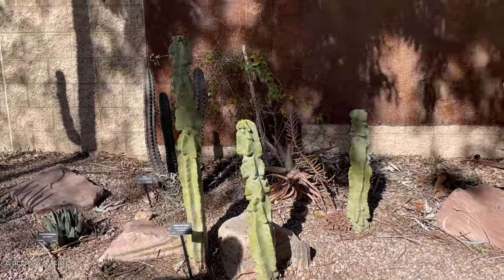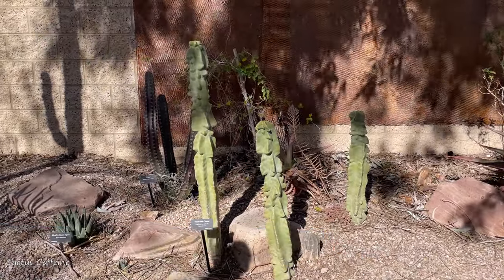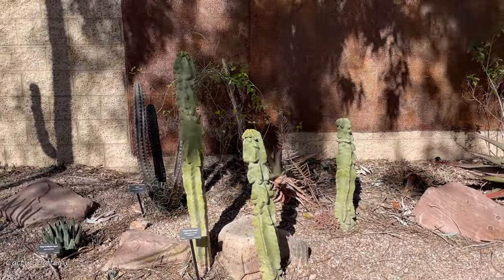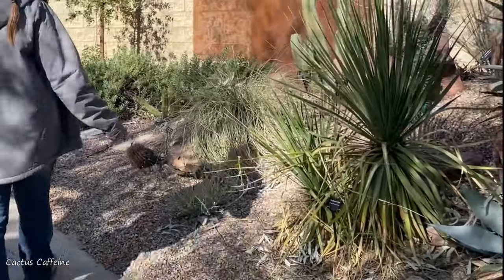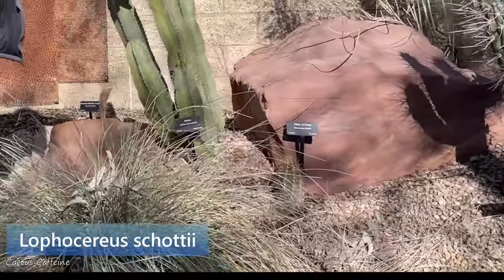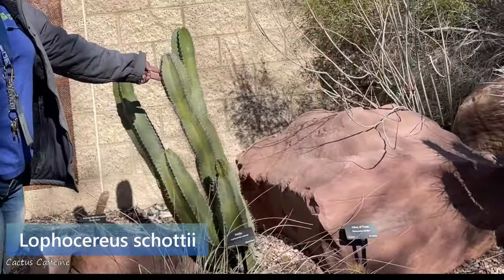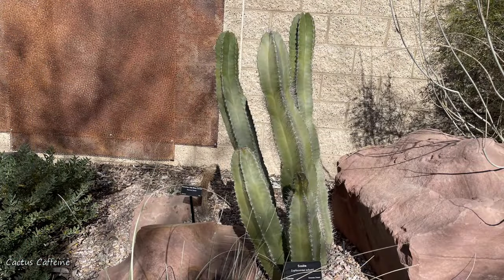Oh, you got the totem poles. I love these ones — my mom's specialty. Totem poles? So this guy right here is Lophocereus schottii that's not monstrous, so it doesn't have the totem pole look to it. As it gets older, these spines will get longer and they'll look like hair sticking down. This is the non-monstrous type of that totem pole.